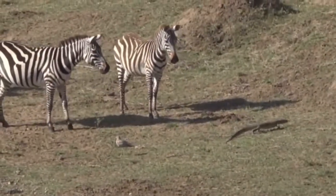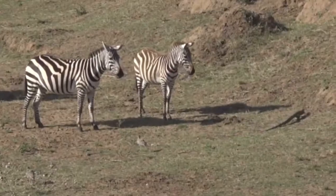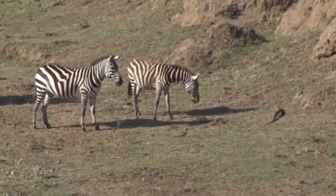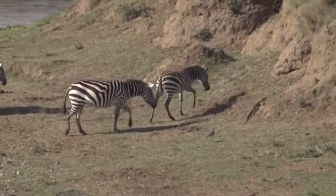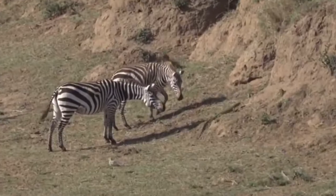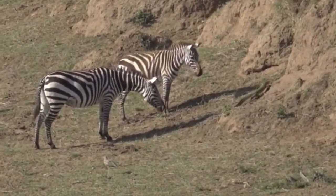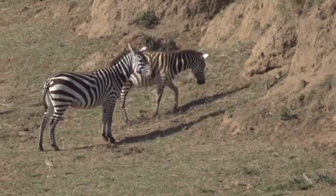A zebra's getting involved — what next? Now, if the zebra doesn't deter this water monitor, I don't know what will. And just one hoof on top of this monitor from a zebra could render it very badly injured, so that's why it's taking quite a wide path.